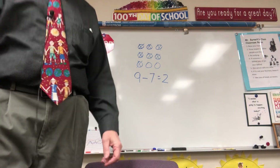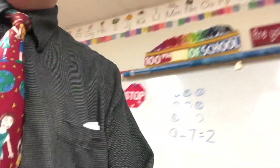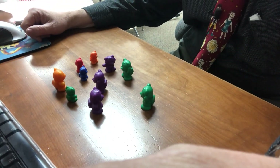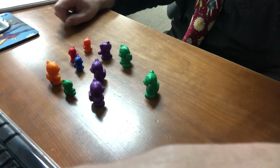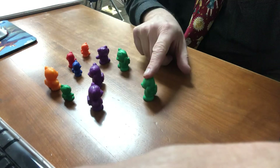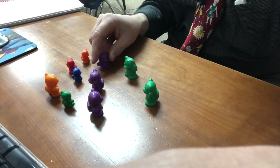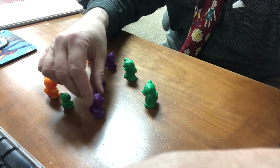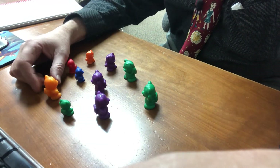All right, second time in a row, I'm going to pick you up. Here we go. What do we got? We got bears again. How many bears are there? We're just going to live with this. 1, 2, 3, 4, 5, 6, 7, 8, 9, 10.